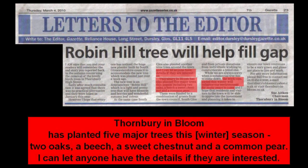Here is the letter as printed in the Thornbury Gazette. Ms Aitken offered to send the details to those interested. I was interested.